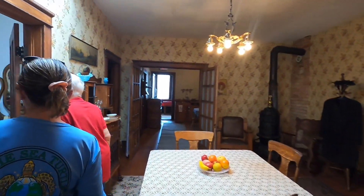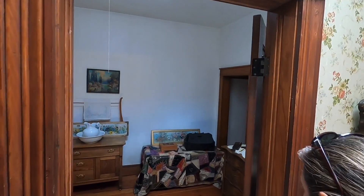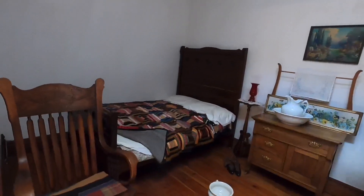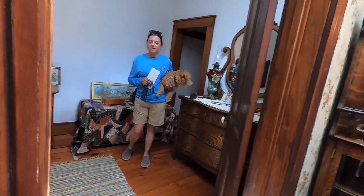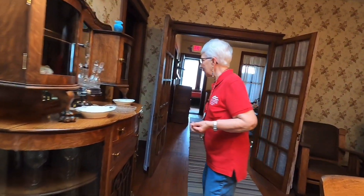That was considered the guest bedroom — they could shut the doors for privacy. This was actually Jack and Nell's bedroom. She didn't really care for the skylight because it's here in the bedroom as well — if they had a lightning storm in the middle of the night it would keep her up.